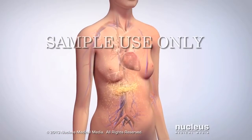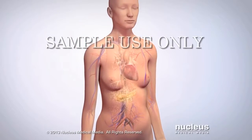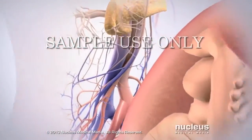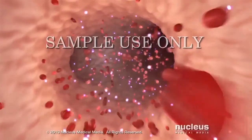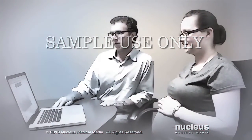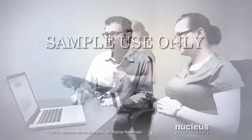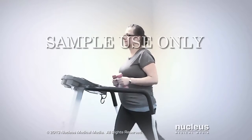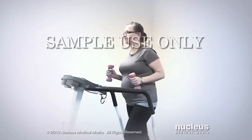Gestational diabetes usually goes away after your baby is born. The goal of treating gestational diabetes is to keep your blood glucose in your normal target range. You can do this by creating a healthy eating plan with your health care provider or a registered dietician. Physical activity and exercise can also help you keep your blood glucose level within your normal target range.